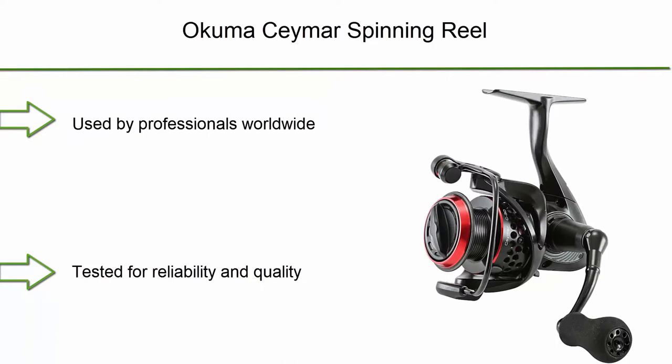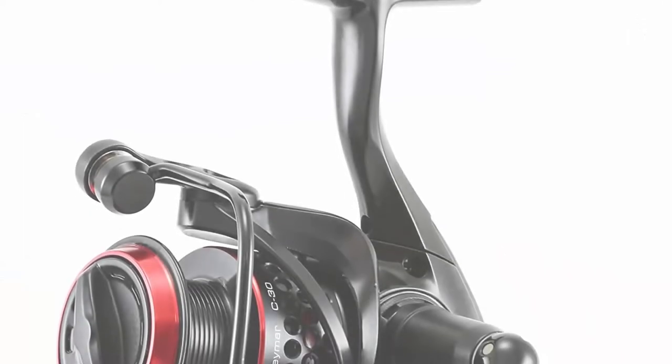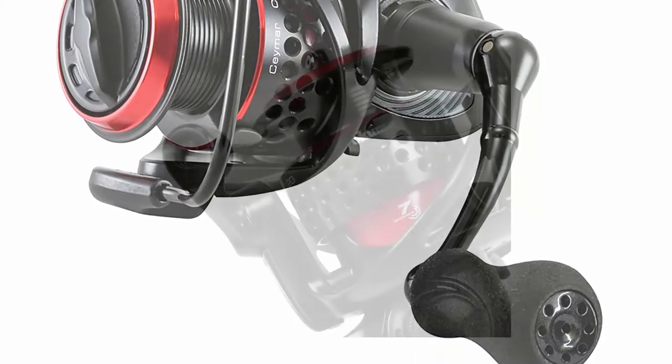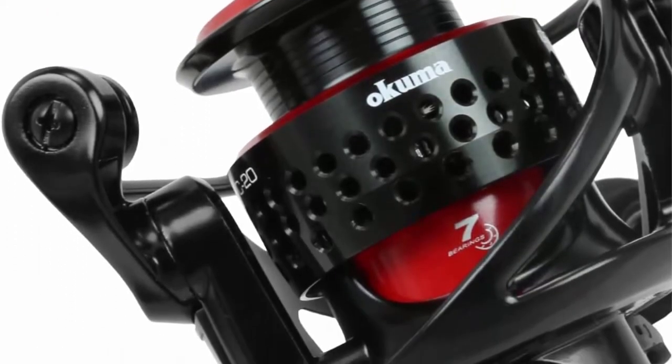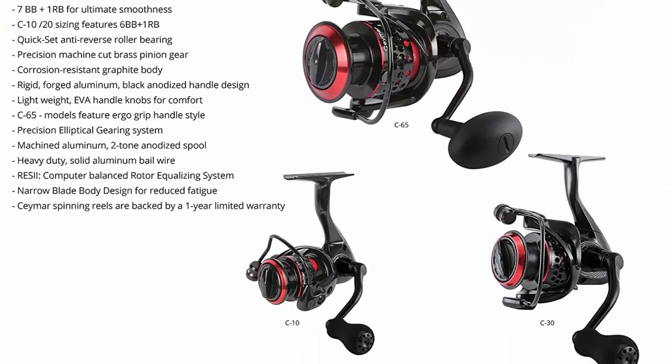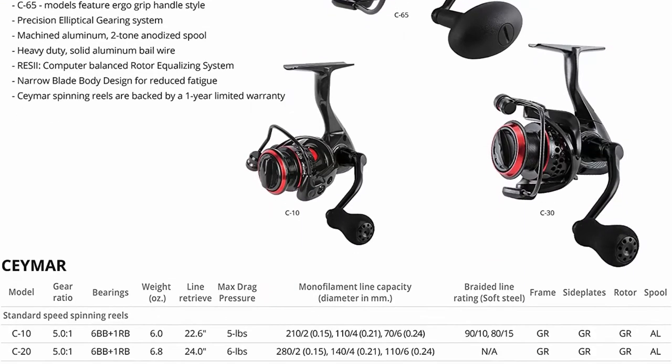Number 6: Akuma Samer Spinning Reel — used by professionals worldwide, tested for reliability and quality, made using the highest quality materials. Designed with comfort in mind, the soft touch and feel of the lightweight EVA handle knobs combined with the graphite body construction bring you a reel that is light and strong, starting at just 6 ounces in weight.